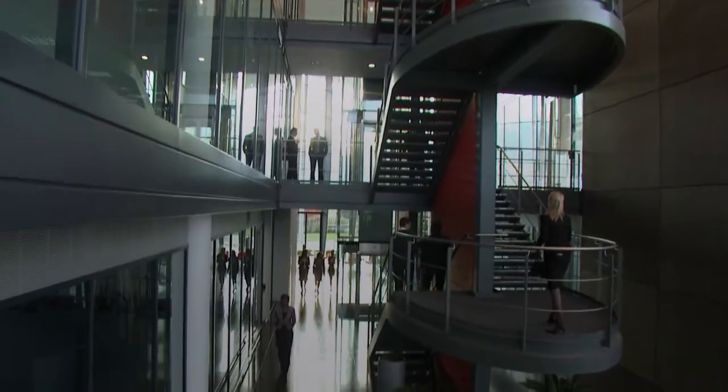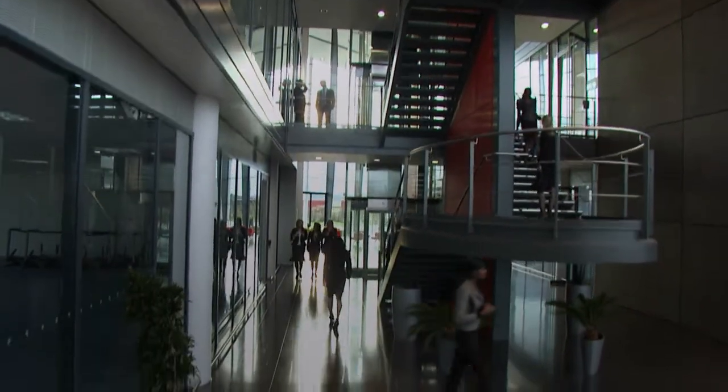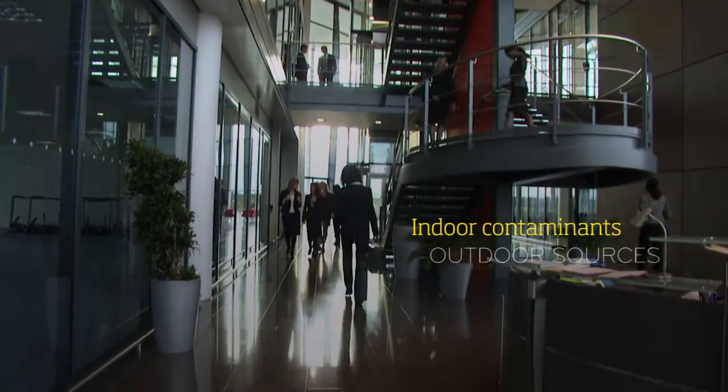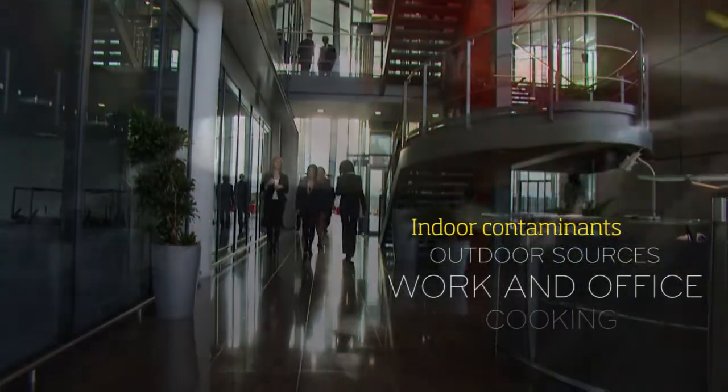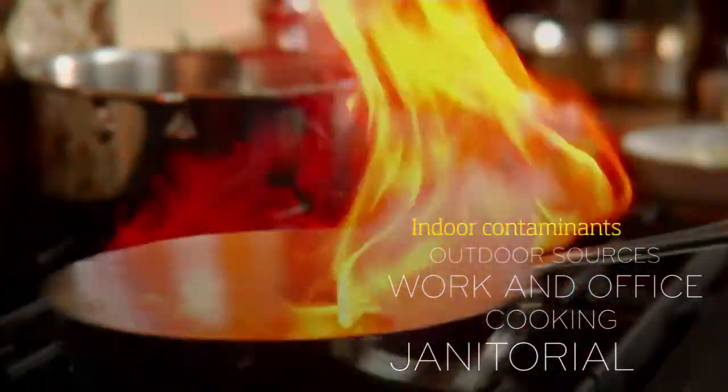Indoors, we often feel as though we're protected from these dangers, but there are many indoor contaminant sources which are cause for concern as well, including outdoor sources, work and office activities, cooking exhaust and janitorial activities, just to mention a few.